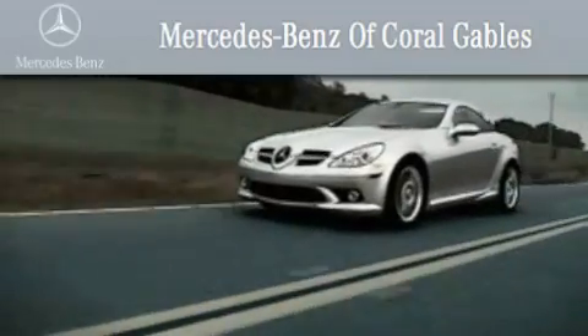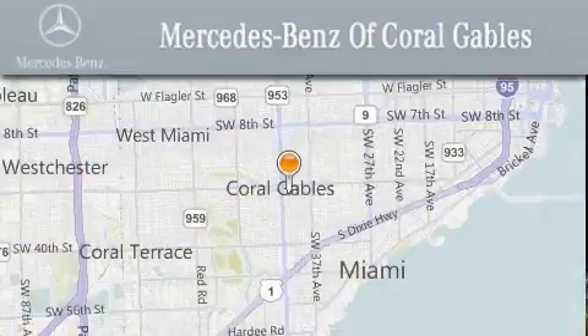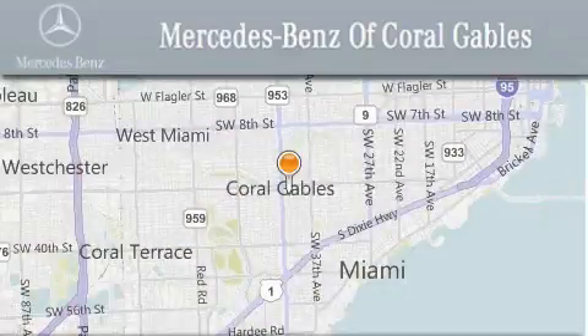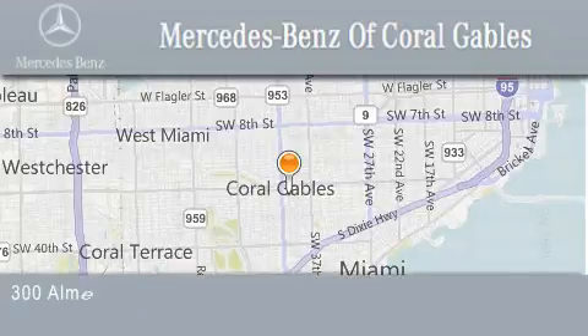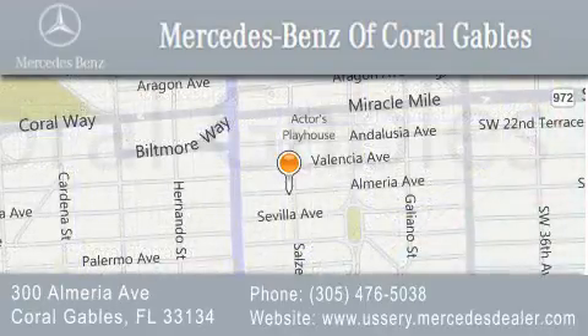Winner of nine consecutive best of the best awards. Over 50 years of service to our clientele, helping them discover the Mercedes-Benz experience one customer at a time. We are located at 300 Almeria Avenue in Coral Gables.